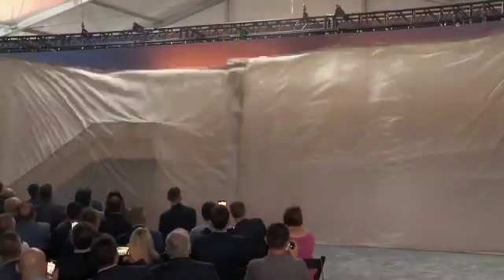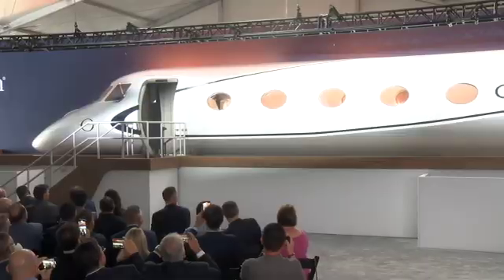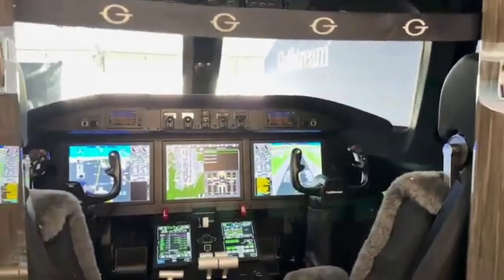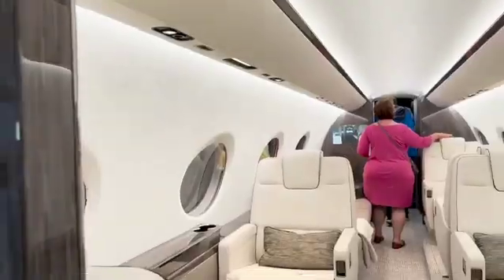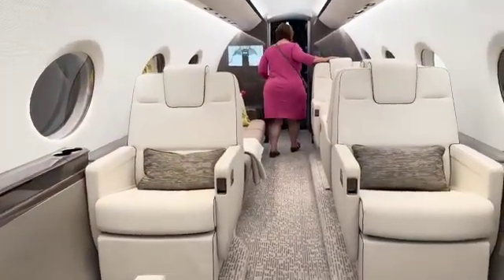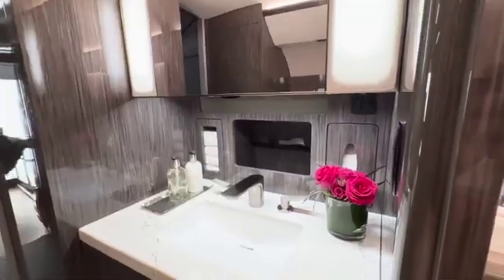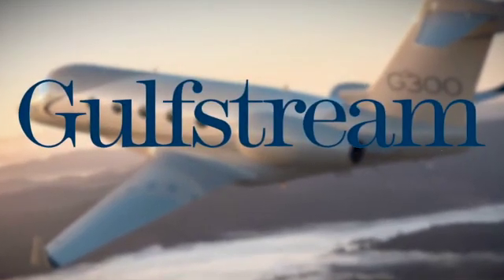The cabin features 10 Gulfstream panoramic oval windows, two living areas, low cabin noise, and of course the wellness-focused air system. Deliveries are planned for 2027. On the engines, the G300 is Honeywell-powered, with engines derived from those on the G280. This is one of the reasons Gulfstream can get the airplane certified more quickly — a lot of what's on this aircraft carries over from the G280, so they don't have to recertify everything from scratch. On a fully clean-sheet aircraft, you'd have to certify the engines, airframe, and avionics separately, which takes much longer.